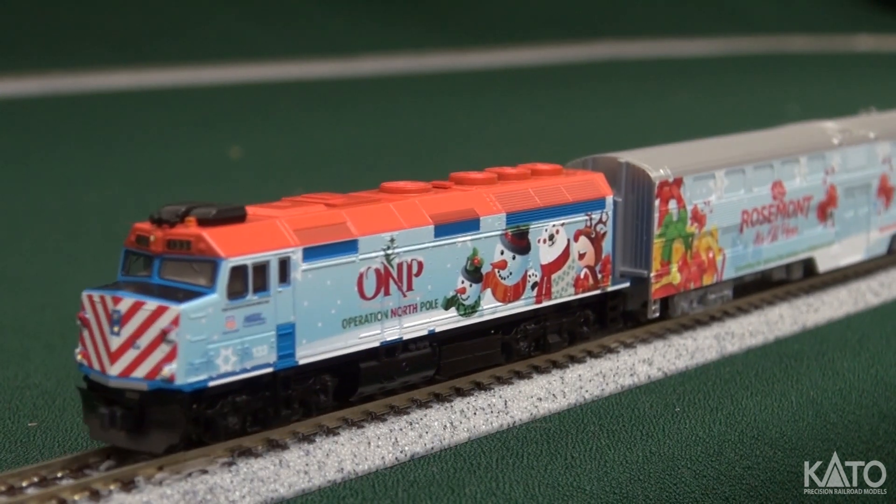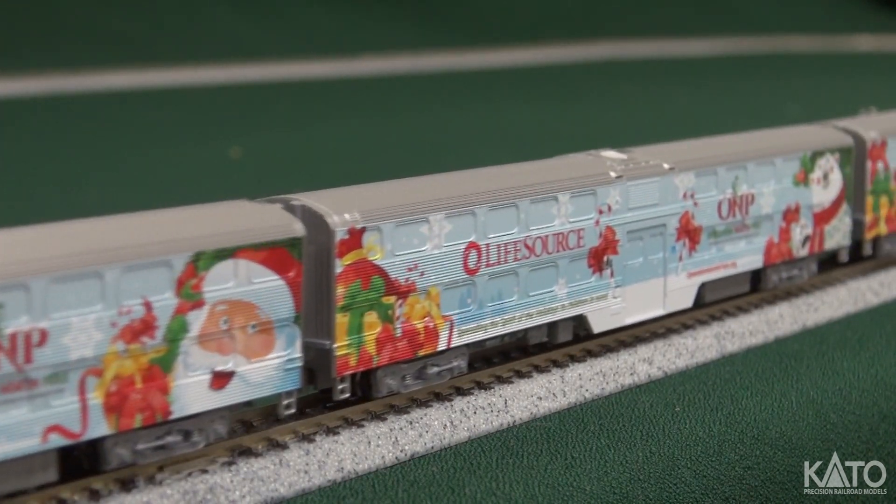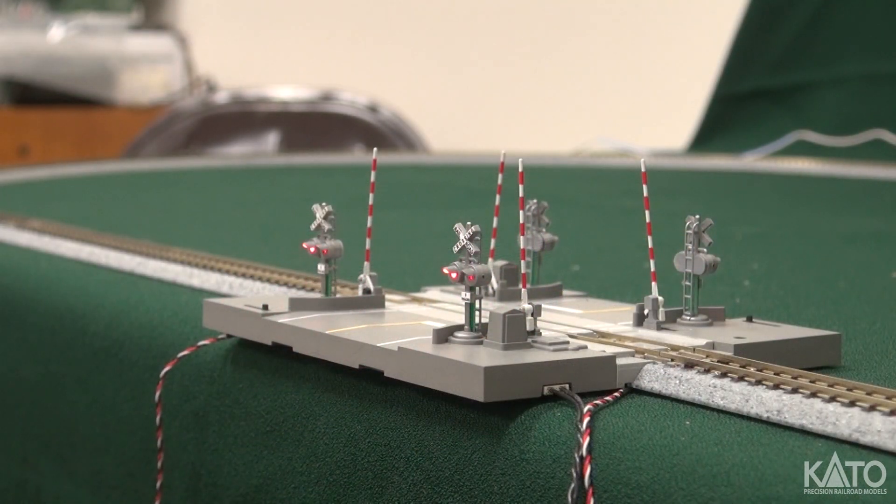Created by Operation North Pole and sponsored by the Chicago Metro, this event gives kids with terminal illness and cancer a day of holiday fun and visits from Santa along the way.